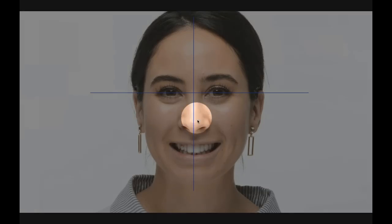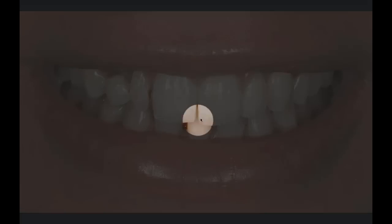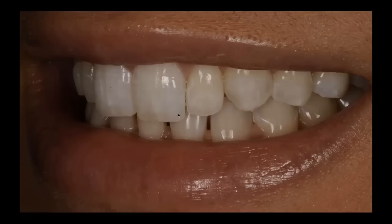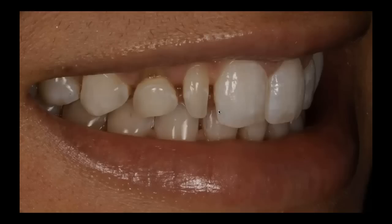Here she is at the completion of Invisalign. If we draw in our interpupillary line, correct the image, and draw a line right in the middle of Nicole's face, we've gotten her midline almost spot on. We've also intruded that right central. Zooming in, we still have some work to do on the midline — we need to correct this incisal edge position. She also doesn't like this large incisal embrasure on her left side. On the right side, we've now created the same space for the canine and also for the lateral incisor.